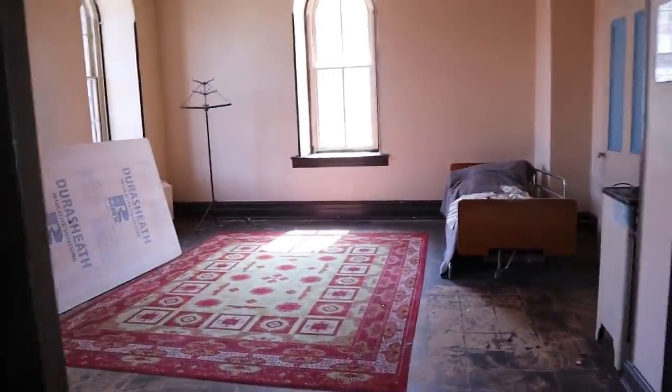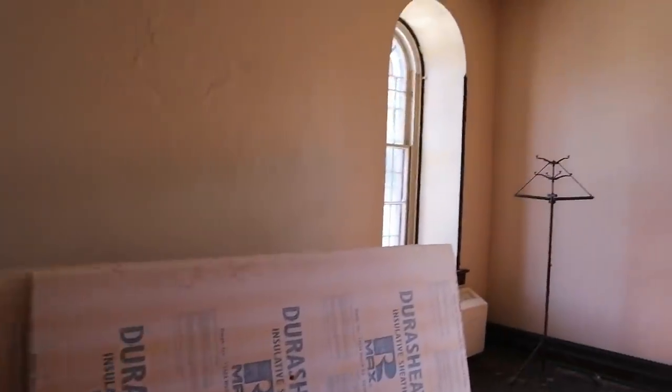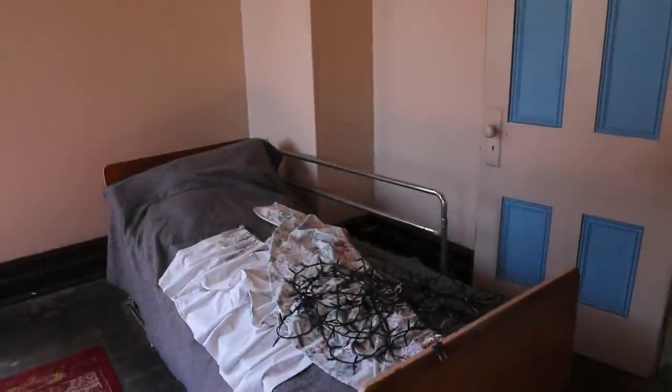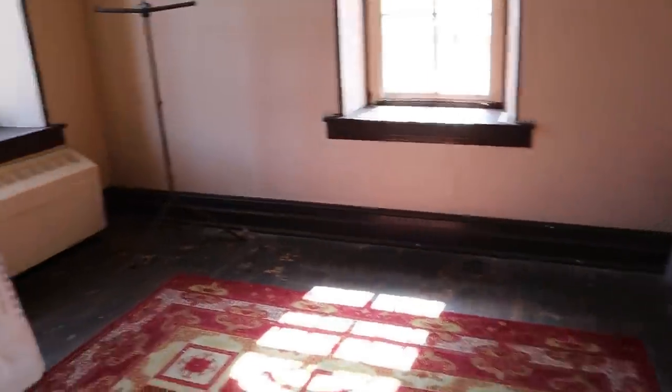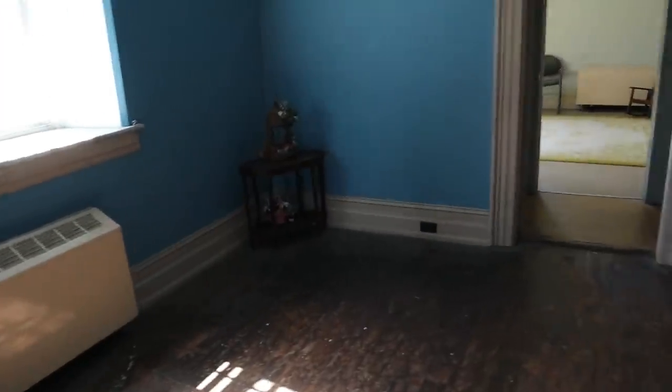Going up these stairs, this would have been originally the warden's master bedroom. Then it was used for work release for the inmates — this is where they were housed. They probably went out to work for the day and then came back here to sleep. This is like a common room.